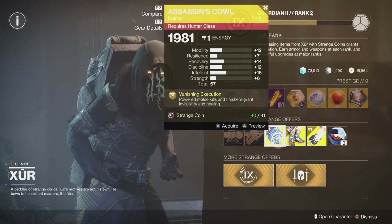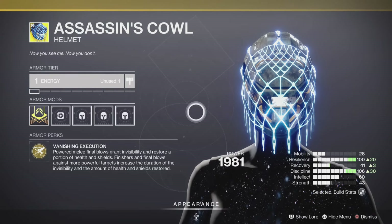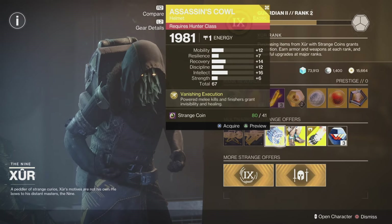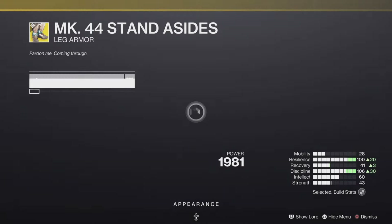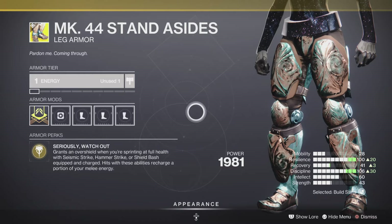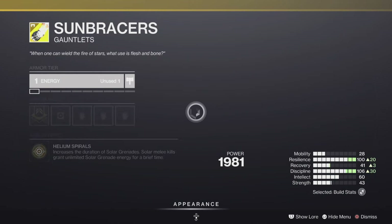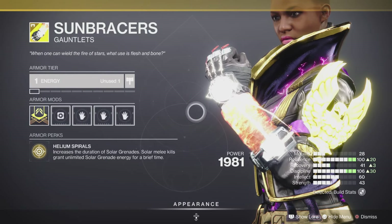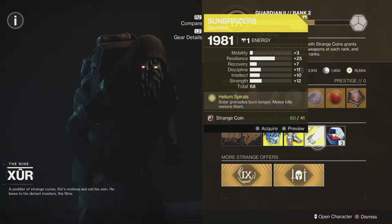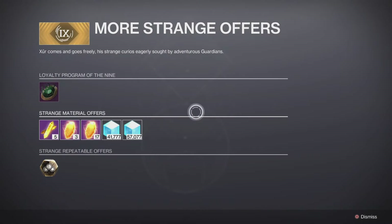Our first legendary is the Assassin's Coil, which is going to be for the Hunter class, coming with the perk Vanishing Execution, which is pretty nice. Then we have exotic leg armor for the Titan class, coming with a nice intrinsic perk — watch out. And we have the Skyversers, returning for the Warlock class, coming with Helium Spirals as its intrinsic perk.